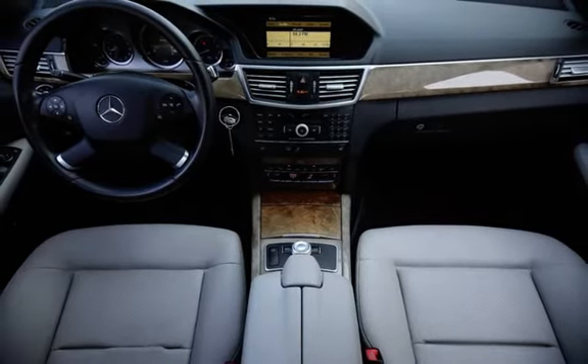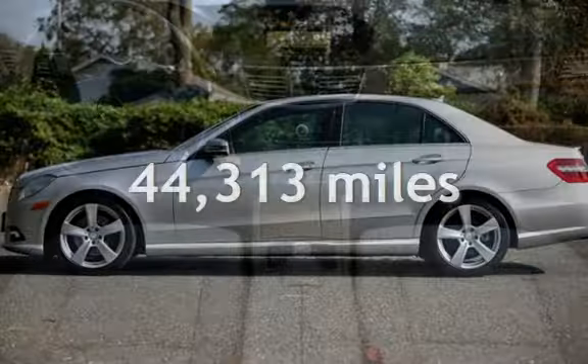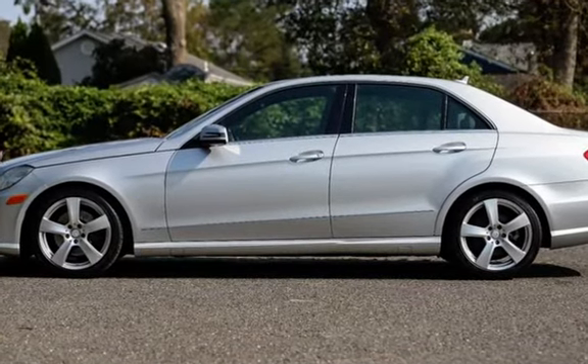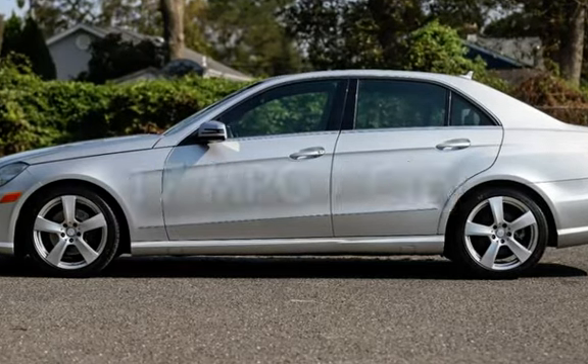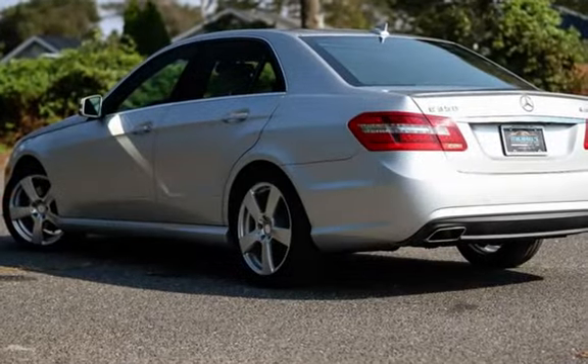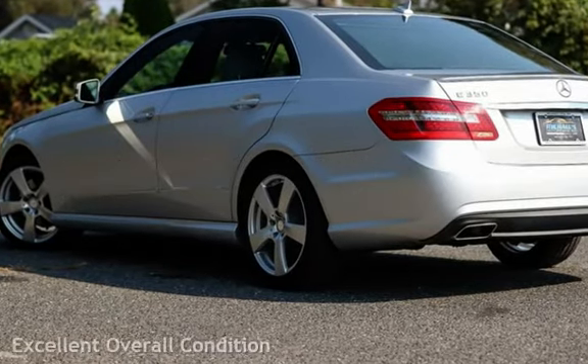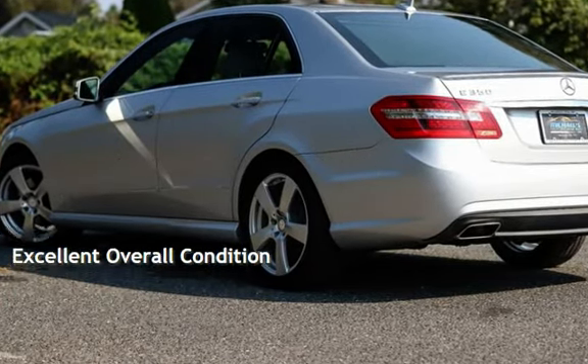This Mercedes-Benz is a great value with less than 45,000 miles on the odometer. Estimated fuel economy for this vehicle is 17 miles per gallon in the city, and 24 miles per gallon on the highway. This vehicle is in excellent overall condition.